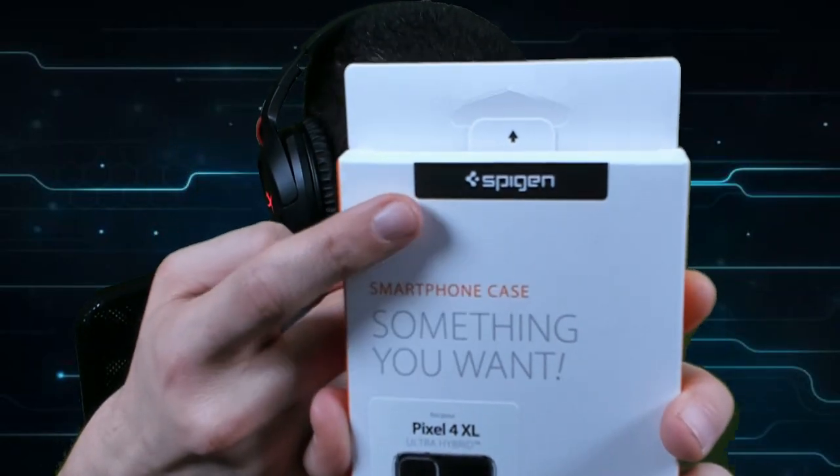So I went to Spigen's website and ordered one, then realized — wait, did I get the 4 or the 4 XL? I looked and I ordered the 4 by accident. So I went to cancel that order, and there was no option to cancel on their official website. I needed the case so I re-ordered, verified it was the 4 XL, and then in my feed I saw that Spigen posted the same cases to Amazon for like half as much.